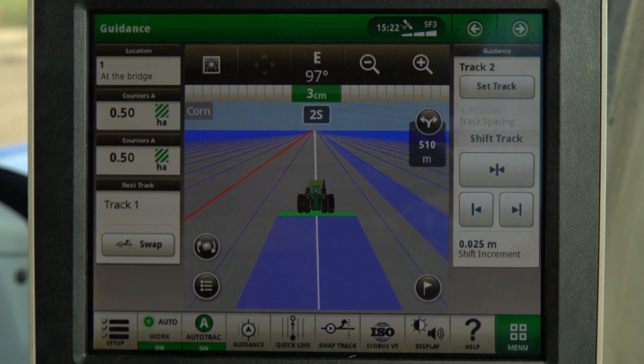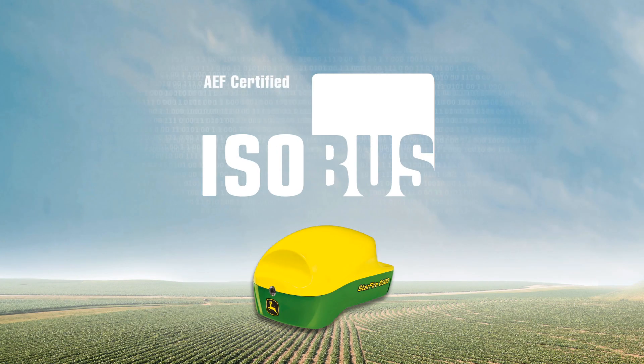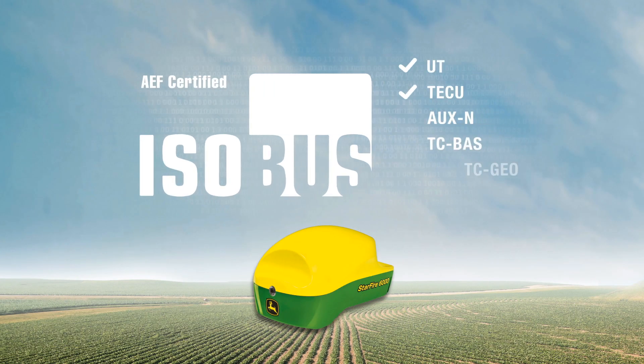Intuitive touch-screen operation with the most modern Gen4 Autotrack features. This Gen4 display is completely AEF ISOBUS certified for industry-leading implement compatibility.